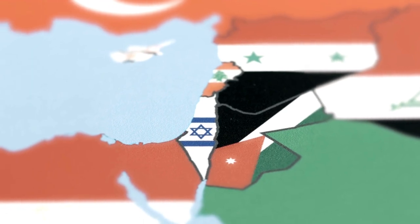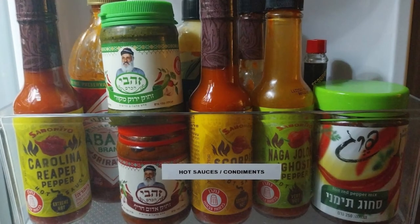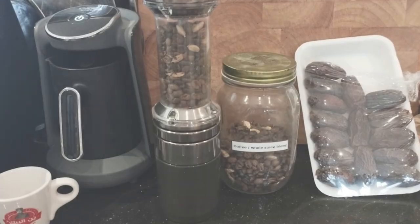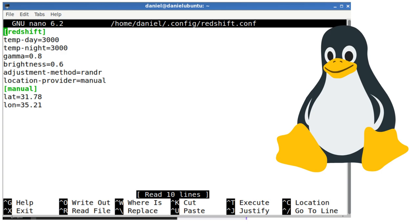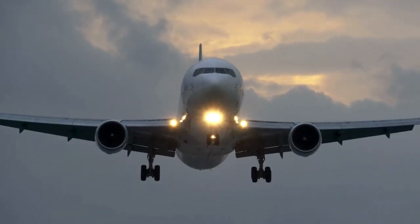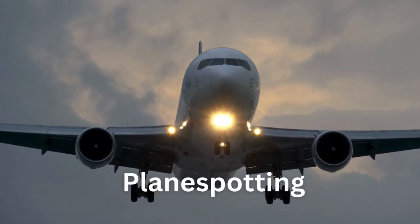Did you ever think that your hobbies might just be a little bit weird? Mine personally include collecting and obsessing over hot sauces, hand grinding Turkish coffee, customising an obscure operating system that almost nobody uses, as well as sitting on the edge of airports waiting for planes to fly over me onto a runway.